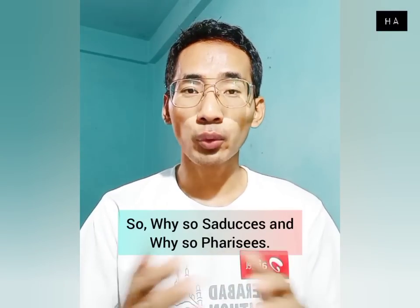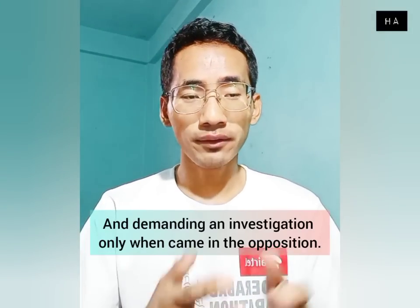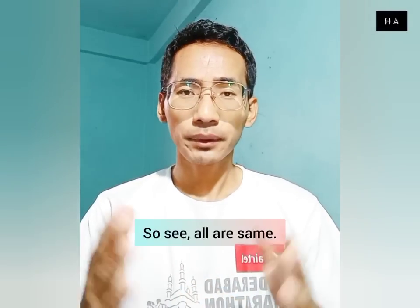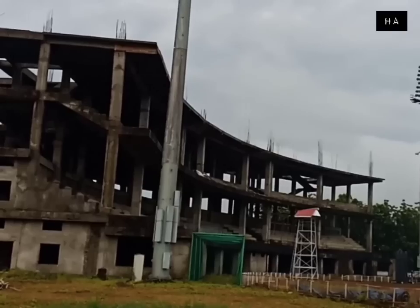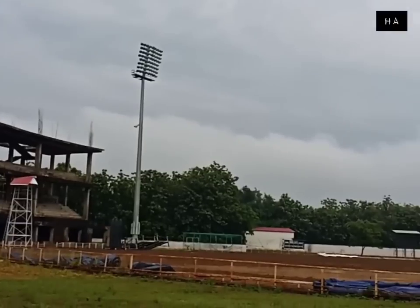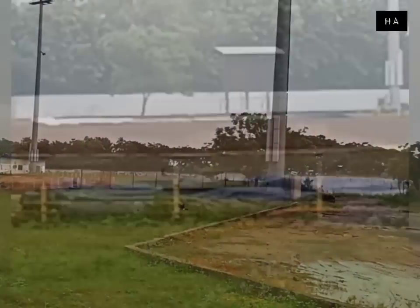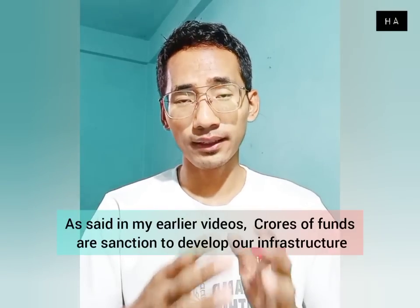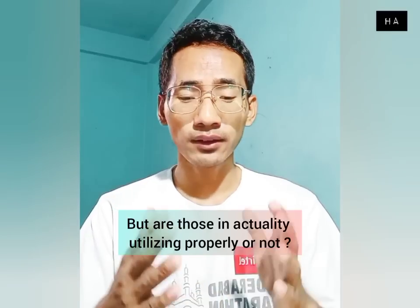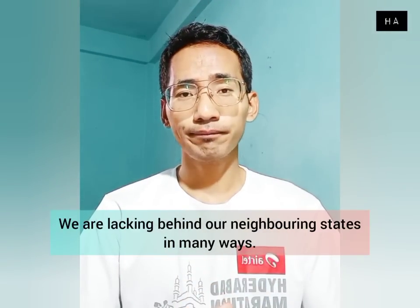So you see, everyone is the same — this is the reality. This is the current stadium condition and current program. We are lagging behind our neighboring states in many ways. This is the fact.